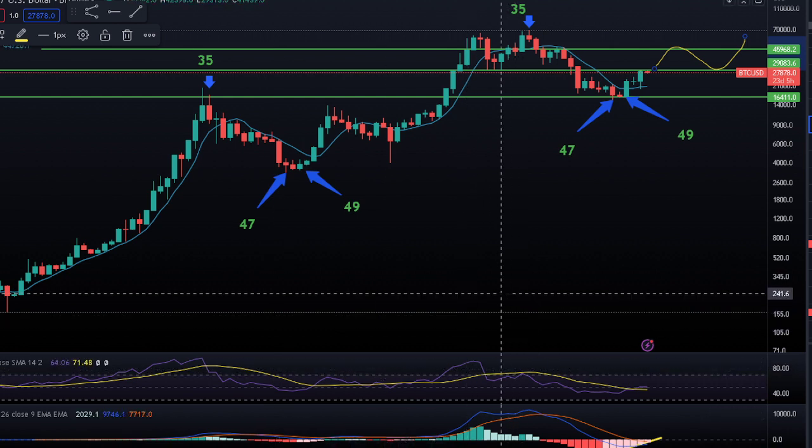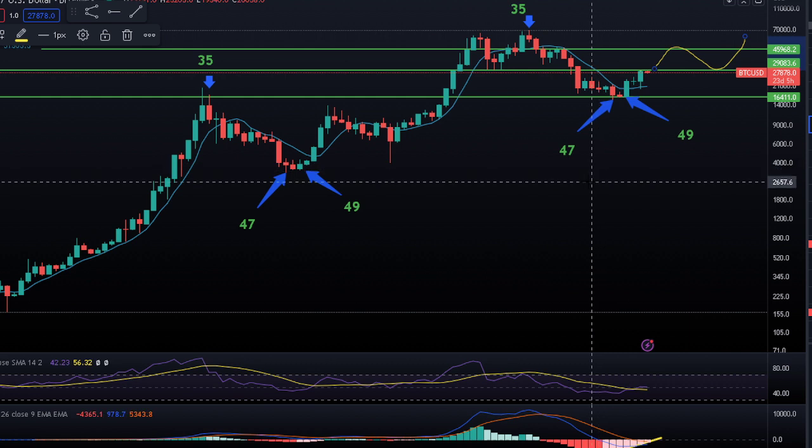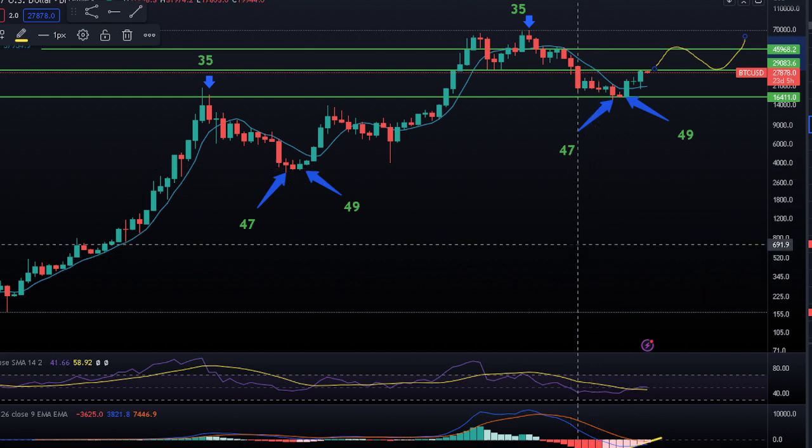The bull run has started. If you're not in, get in. You should have got in on the alerts I've been posting in the videos, but if not, there's still huge upside. Our target is $165,000 for the peak of the next bull run. There's no reason it shouldn't hit that — that is exactly where the technicals are pointing us.